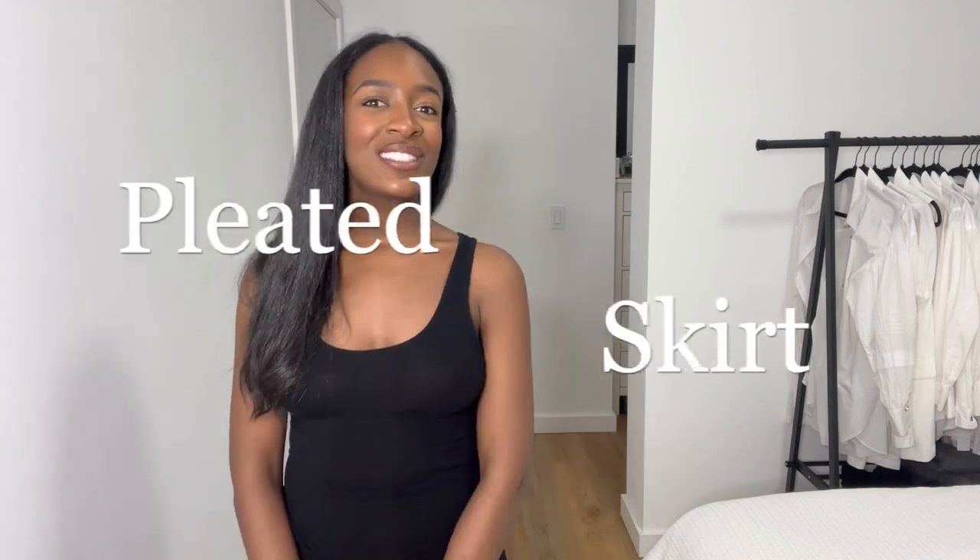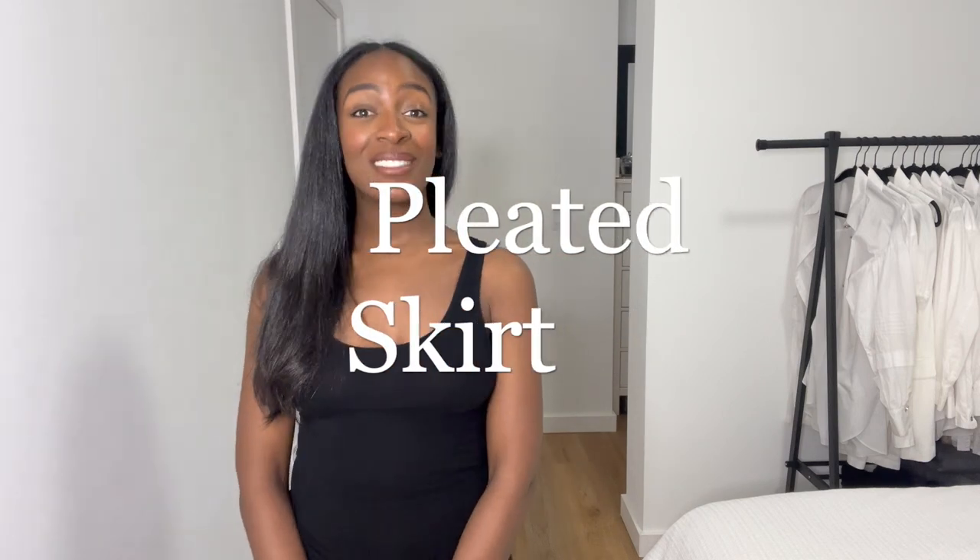Today's outfit is a fun one. It's a little bit more laid back, but it's also elevated. It's all about the pleated skirt — I love a good pleated skirt. I think I have about three of them in my closet, so it's something I tend to reach for. However, when I wear my pleated skirts, I feel like I use them more to dress up an outfit.